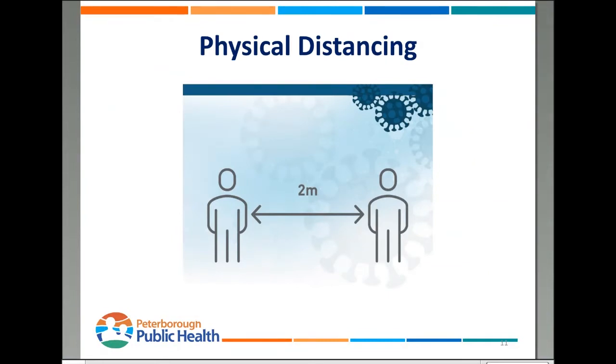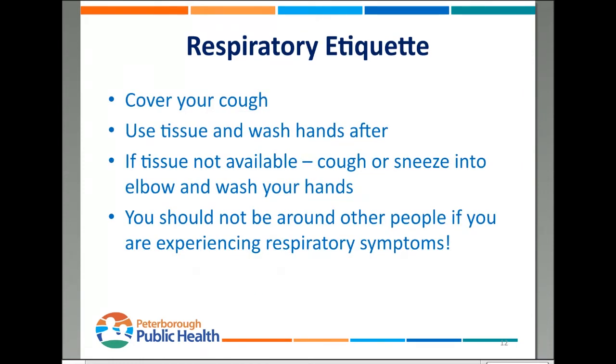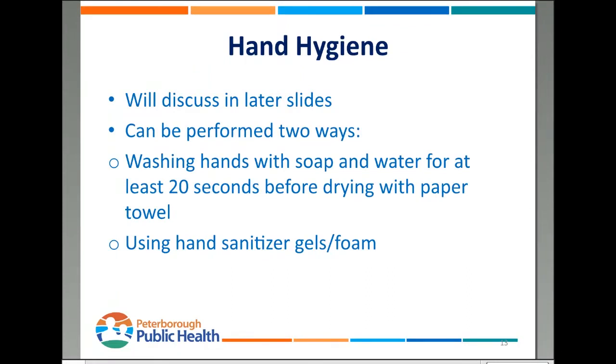Physical distancing: two meters between all people, all times. If you have to be within that two-meter range, keep it as brief as possible. For respiratory etiquette: cover your cough using a tissue, wash your hands afterwards, and if there's no tissue, cough or sneeze into your elbow. You should not be around other people if you're experiencing any respiratory symptoms. Hand hygiene can be performed two main ways: soap and running water — very effective at removing dirt, grime, bacteria, and viruses — or hand sanitizer gels and foam.